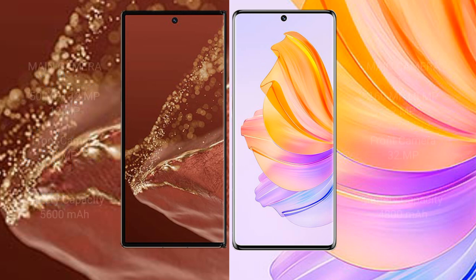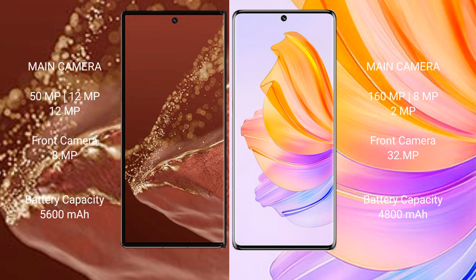The Huawei Mate XT Ultimate features a triple rear camera setup of 15MP plus 12MP plus 12MP, and a front camera of 8MP. The Honor 80 features a triple rear camera setup of 160MP plus 8MP plus 2MP, and a front camera of 32MP.